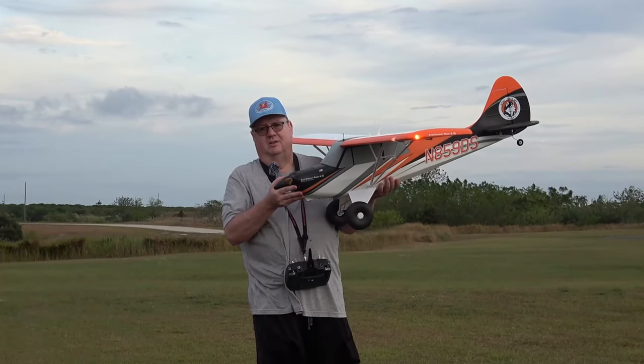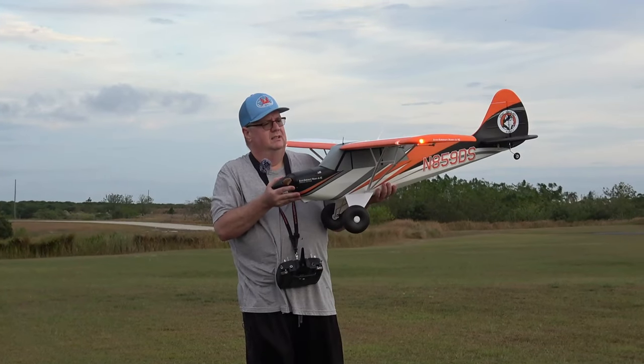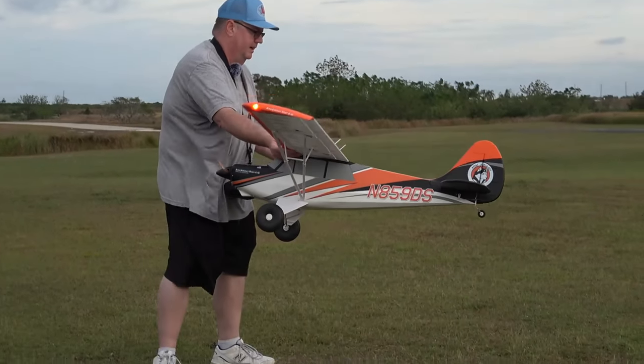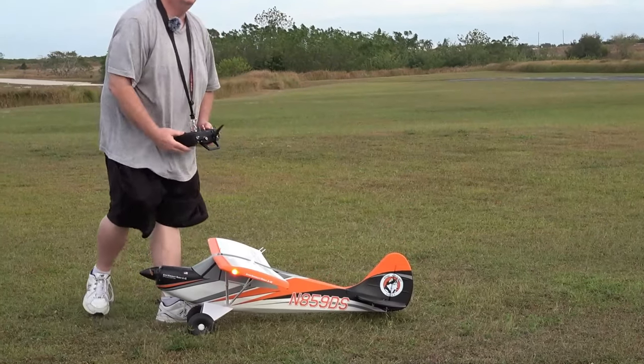They do their best — they can only get so many, sell them, and then wait for more. But they do restock often, so keep an eye out. If you can get a hold of one of these, get a hold of one — they are a great flying plane. Running her on a 3300 6S LiPo.